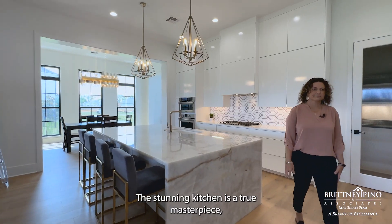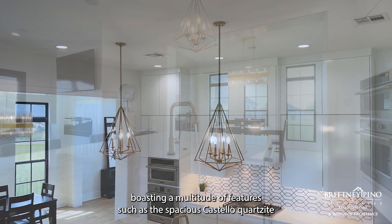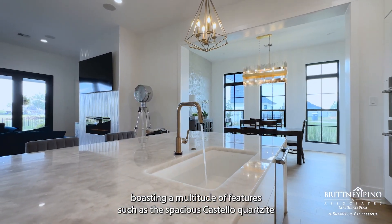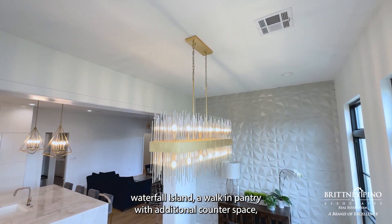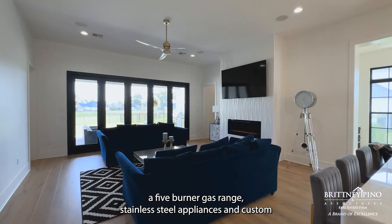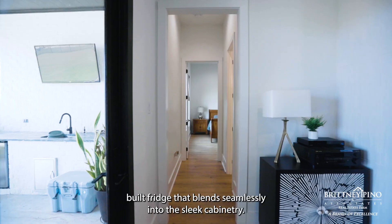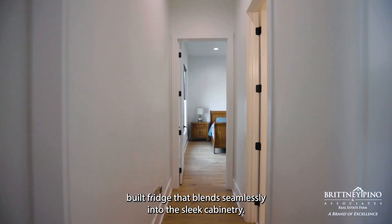The stunning kitchen is a true masterpiece, boasting a multitude of features such as the spacious Cristallo quartzite waterfall island, a walk-in pantry with additional counter space, a five-burner gas range, stainless steel appliances, and a custom-built fridge that blends seamlessly into the sleek cabinetry.